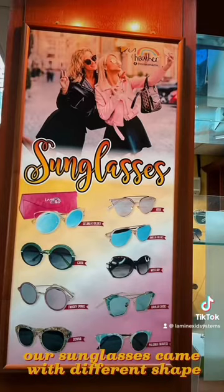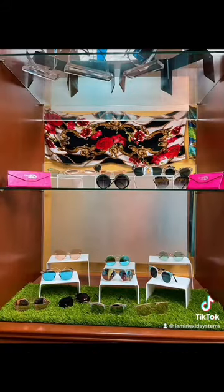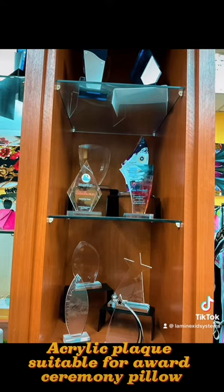Sunglasses. Our sunglasses come in different shapes. Our silic plaque is suitable for award ceremonies.